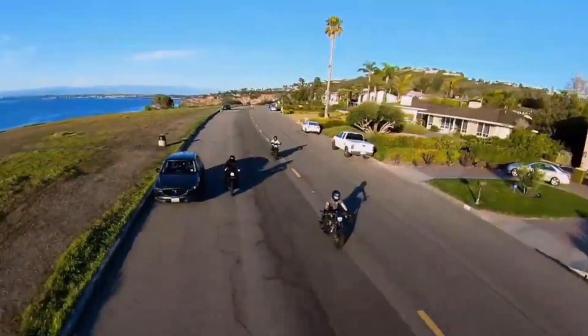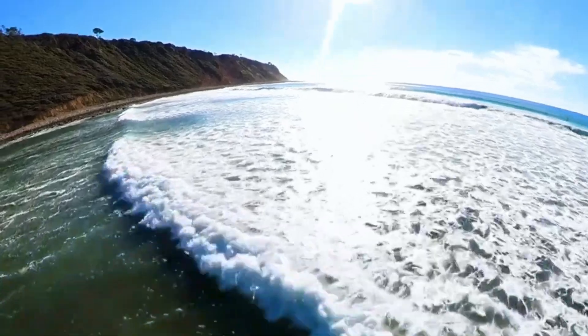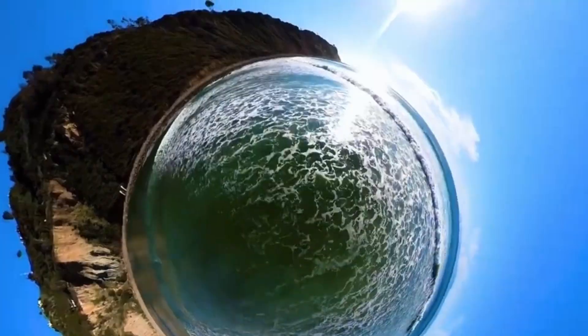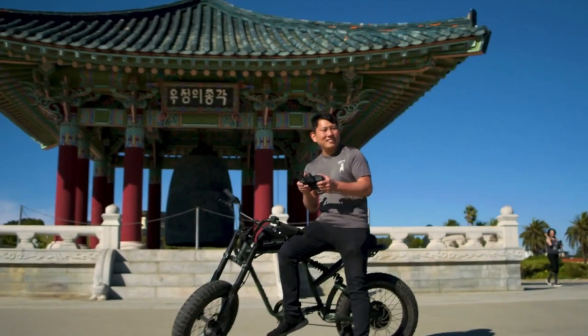More impressively, Insta360 plans to integrate its AI editing system — known from the Insta360 X series — directly into the flight app. That means hands-free reframing, object tracking, and cinematic effects can be applied after flight with AI assistance. This changes the game for solo creators who want results without a steep learning curve.